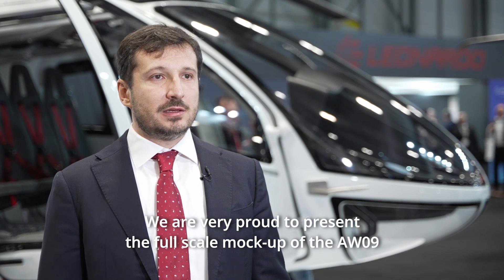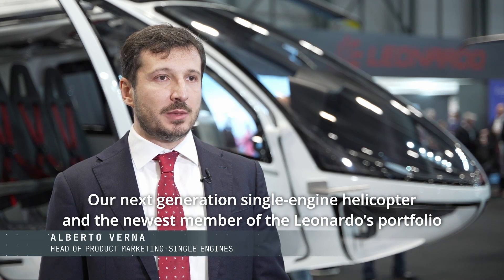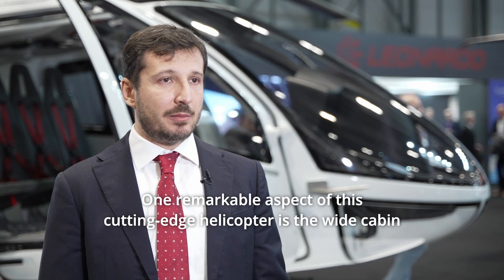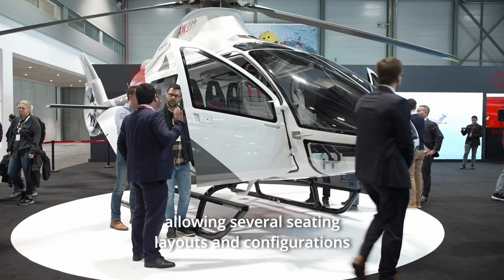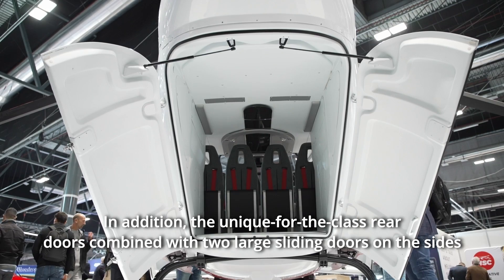We are very proud to present the full-scale mock-up of the AW09, our next generation single-engine helicopter and the newest member of the Leonardo portfolio. One remarkable aspect of this cutting-edge helicopter is the wide cabin, comparable to the one of the twin engines, allowing several seating layouts and configurations, specifically for passenger transport, but also for utility and other missions.